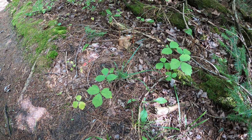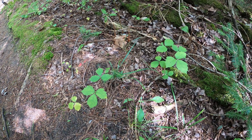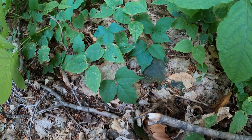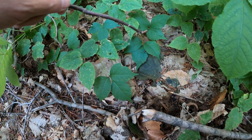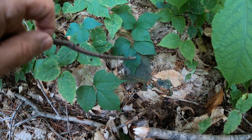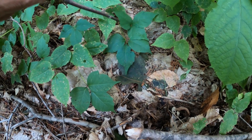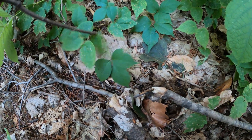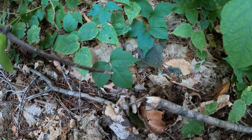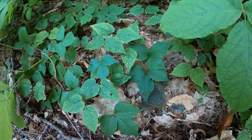According to botanists, north of Clare it's all western poison ivy, and south of Clare it's all eastern poison ivy — with some mixing around that area. We're almost to the Mackinac Bridge, so this is pretty confidently western poison ivy. Here's another plant of western poison ivy: the terminal leaflet is on a longer stalk, no hair on the petiole, and again it's in shrubby form. Don't confuse it with sugar maple seedlings nearby — look for the one with three leaflets.